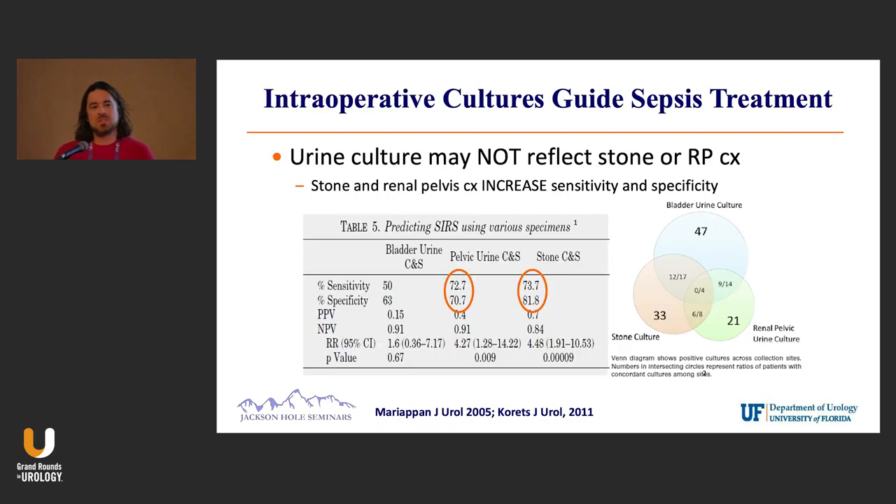I wanted to mention this because it's important. For those of us that do a lot of PCNL, this has now become standard practice — not just urine culture preoperatively, but also renal pelvis culture if possible, and certainly stone culture. How many of you do stone culture here? Not as many.